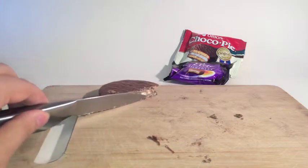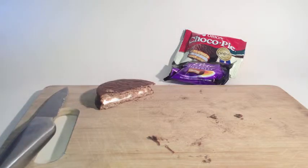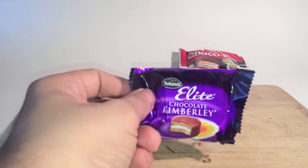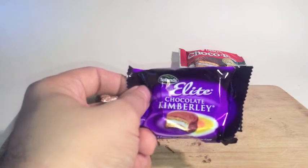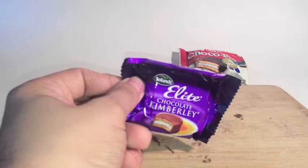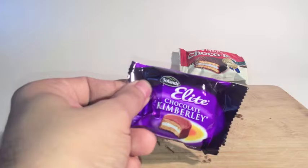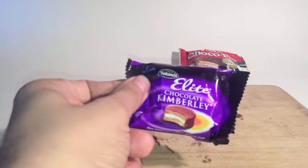They're usually about a pound for a pack of either 6 or 8, depending on promotions. Lunchbox favourites. So let's go on to the Bowlands Elite Chocolate Kimberley. I don't have a lot to compare what the chocolate's going to be like. Obviously, being in Ireland, they're sticking to more European conventions of what chocolate has to be, so I'm expecting a little bit more cocoa solid in that.